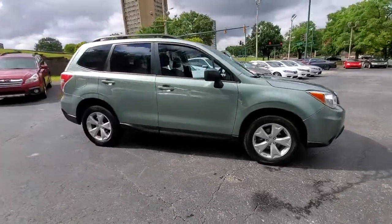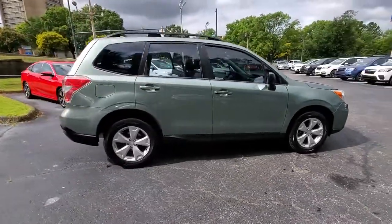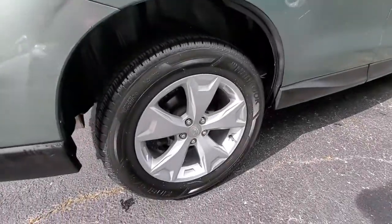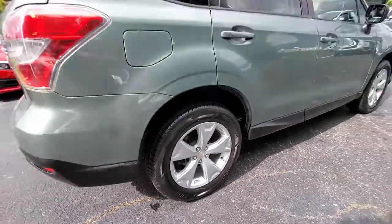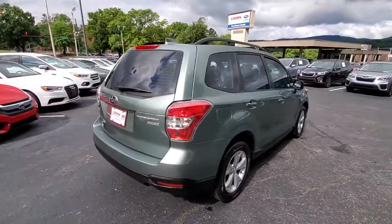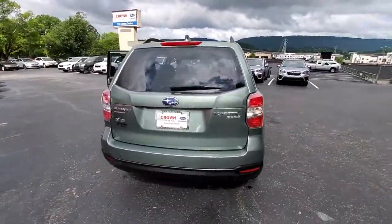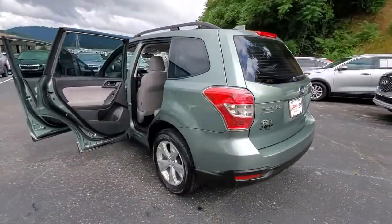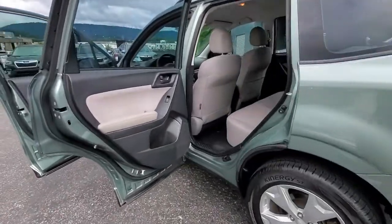Picture yourself in the 2016 Subaru Forester. With less than 110,000 miles on the odometer, this vehicle provides excellent value. This well-built Forester delivers confidence, comfort, and capability. Advanced safety tech, a smooth ride, and all-wheel drive position you for success on every journey.